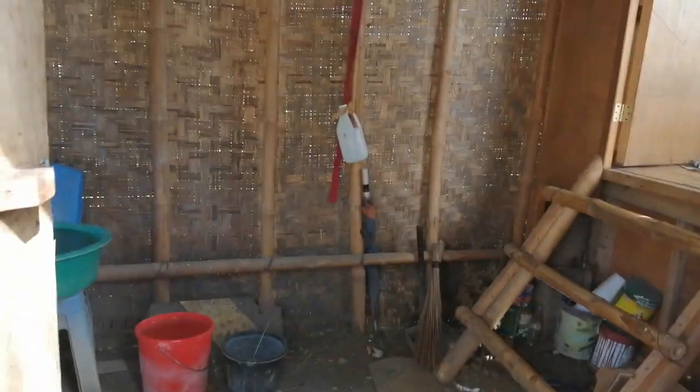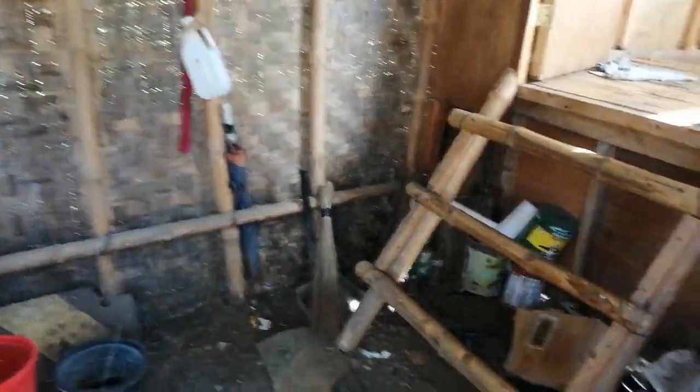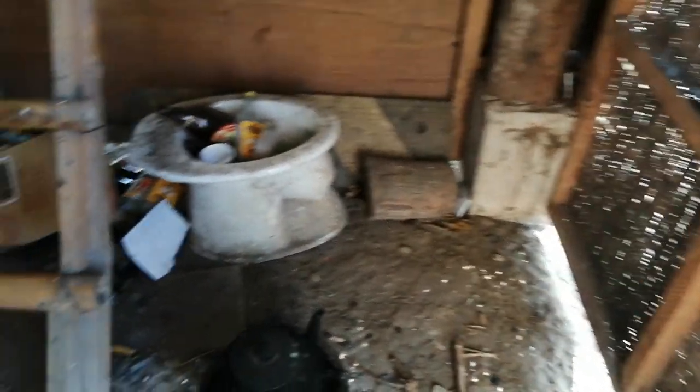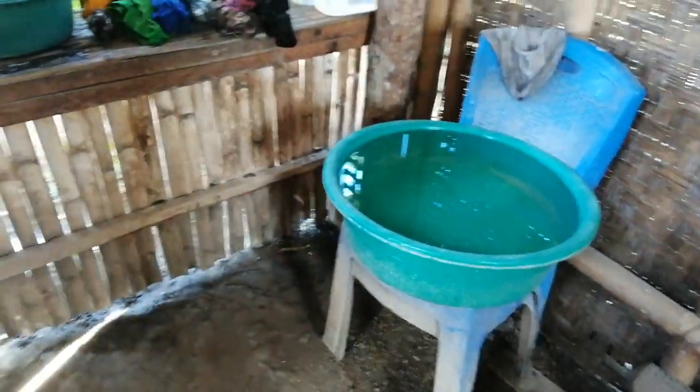So we're going to go inside this house. Very basic. He does his cooking here and he obviously collects wood from the forest — there's lots of it. This is his washing up area, and I assume it's his eating area as well.